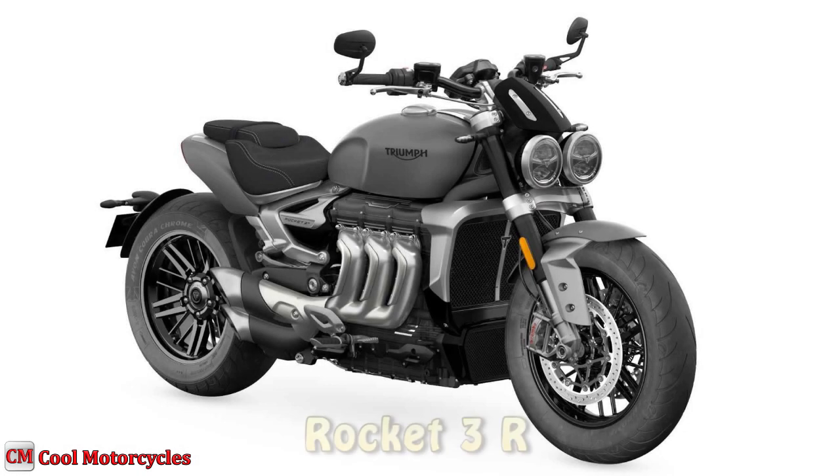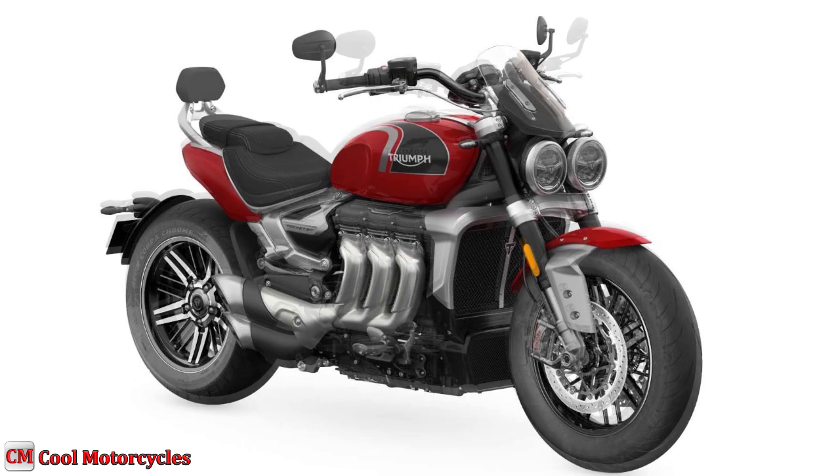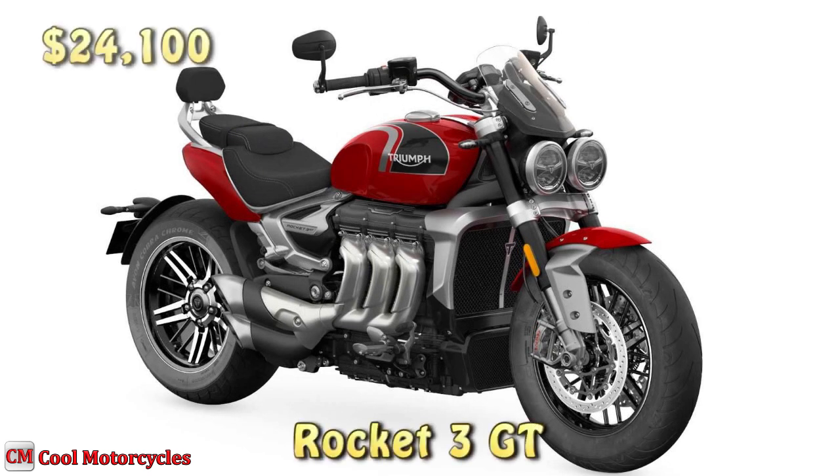The new 2023 Rocket 3R price starts from $23,400, while the Rocket 3 GT price starts from $24,100.